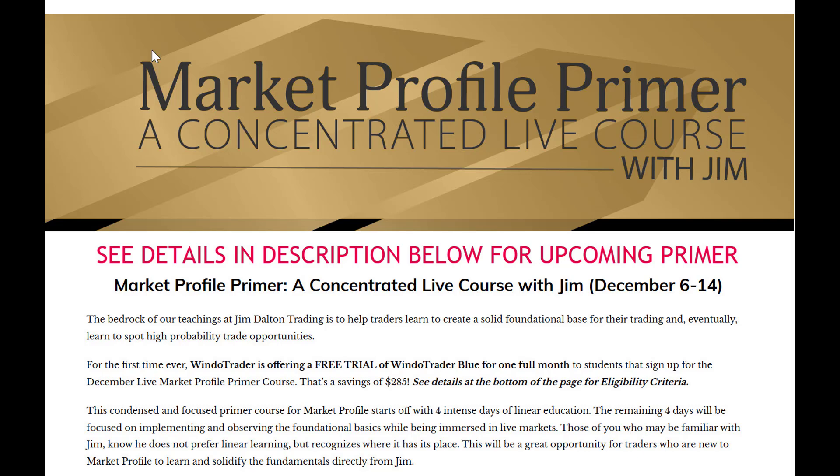And if you're looking forward to the next live intensive, you may want to check out our Foundation and Application of the Market Profile e-course, as this is the prerequisite requirement in order to join us for the next live intensive.